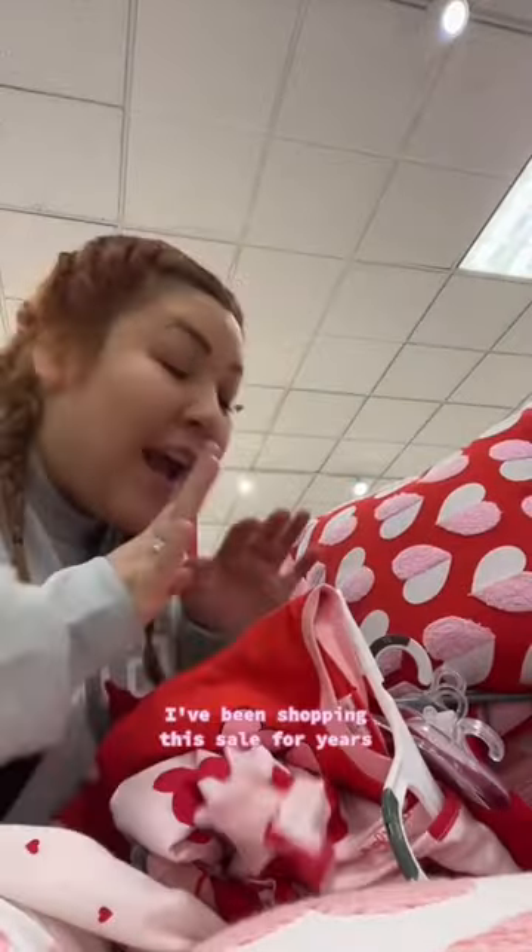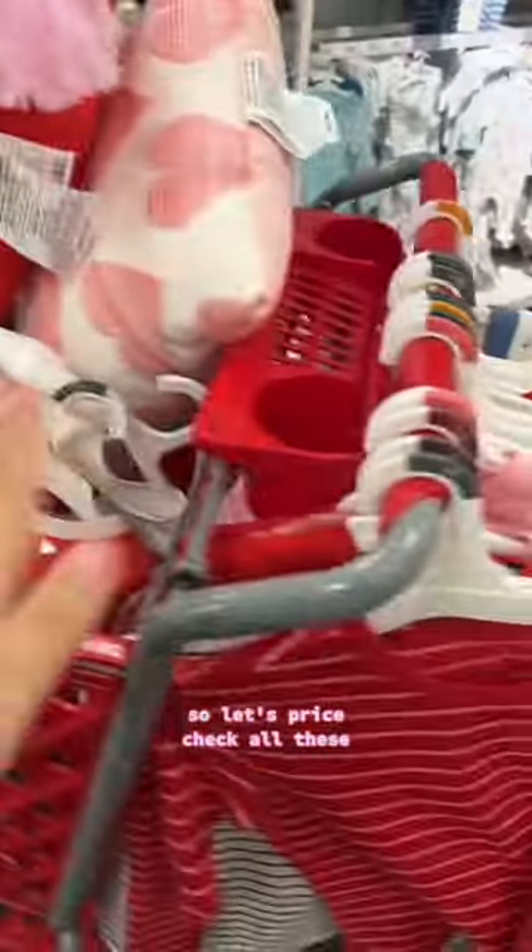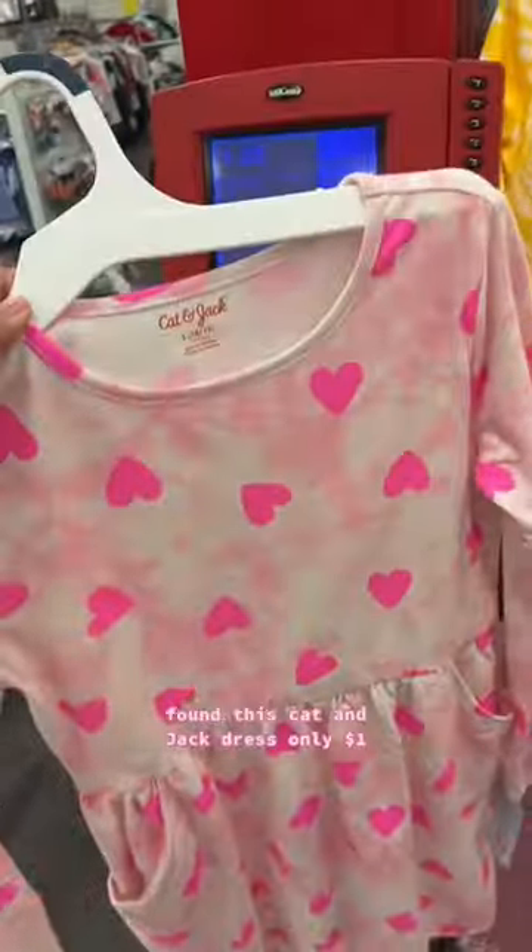You're probably wondering, well when am I supposed to know when this 90% off starts happening? That's where I come in. I've been shopping this sale for years and I always let you guys know when it starts happening. I also share with you guys the items that I find in my store. So let's price check all these.